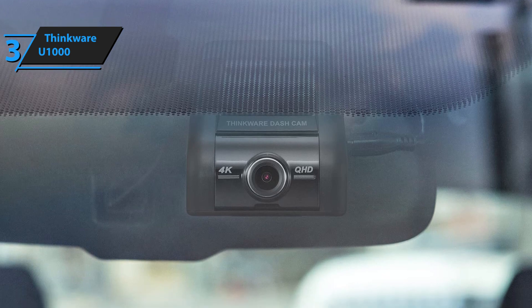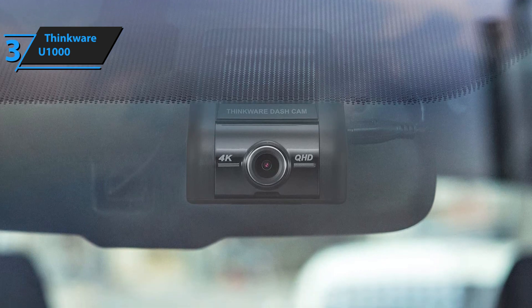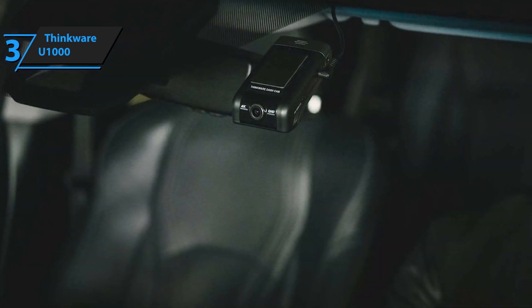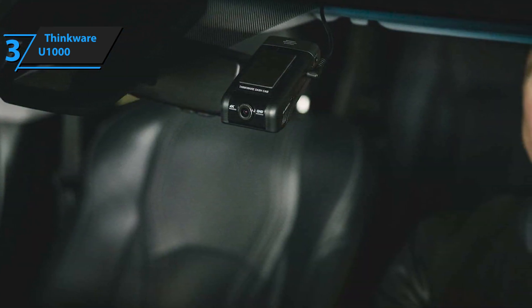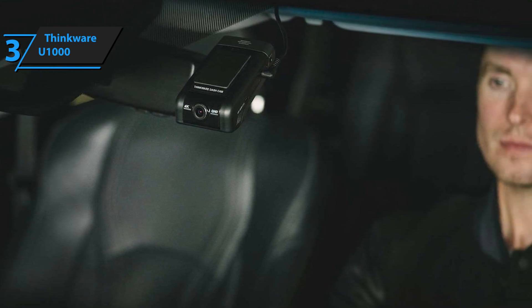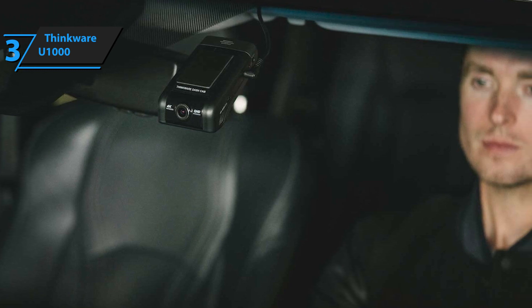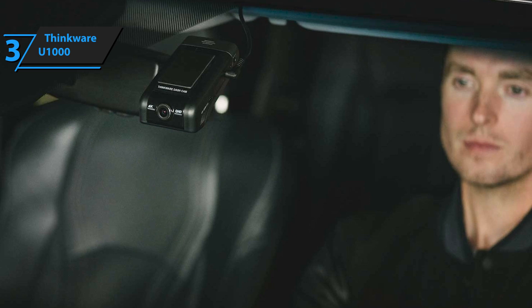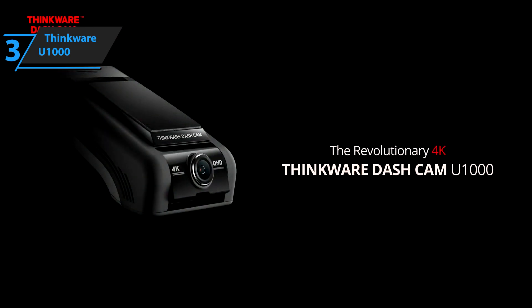It should be noted that the lithium-ion battery is not included in the package. The Thinkware U1000 dash camera comes in dimensions of 2.6 x 4.3 x 1.4 inches and a weight of 1.79 pounds. If you are in a position where you can spend an extra few dollars for a product of the highest quality, you will certainly not be disappointed.